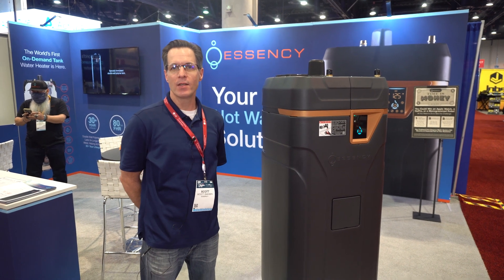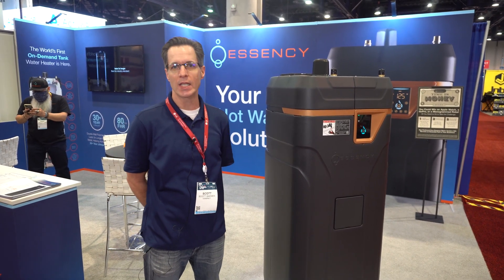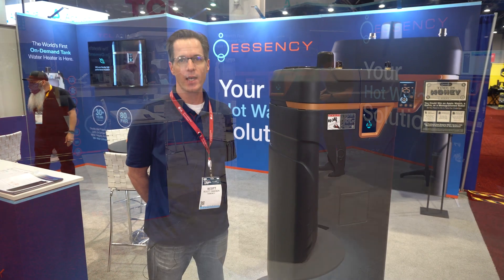Hi, my name is Scott Isaacson. I'm with S&C Water Heaters. We're here at the AHR Expo in Las Vegas. This is our product — it's called the EXR. It's the world's first on-demand tank water heater, and we're showing it here today in Las Vegas.